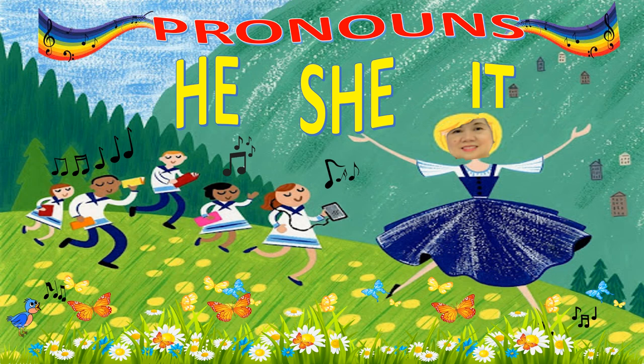Hello, everyone! This is Teacher Licotini. Our topic for today is pronouns.